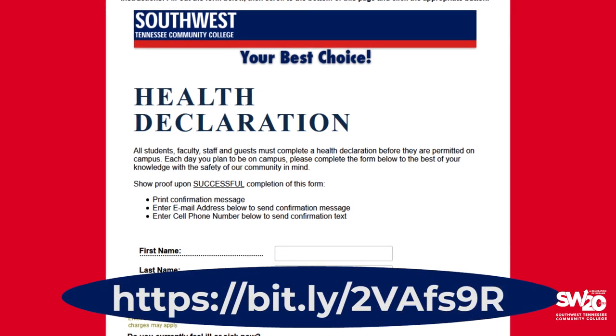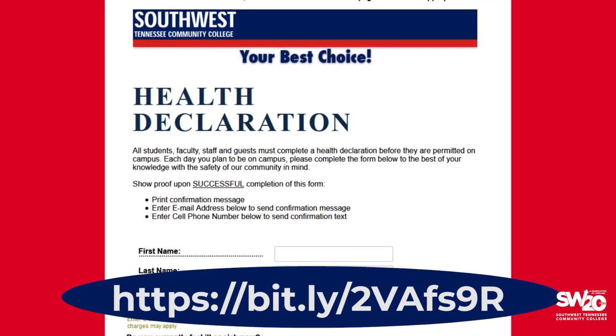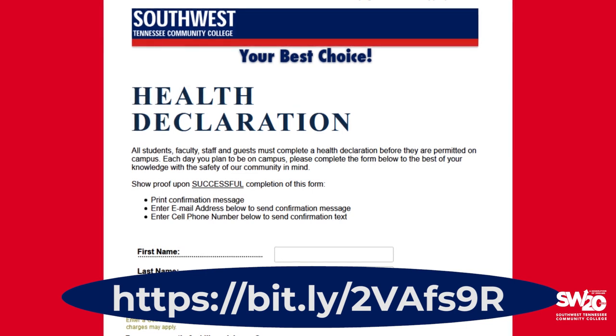If you fail the assessment, please do not come to campus. Monitor your health and contact your health care provider if you feel unwell. If you successfully complete the assessment, you may either print your health assessment pass or have it sent to you via email or cell phone text. Be sure to bring your health assessment pass with you to campus.